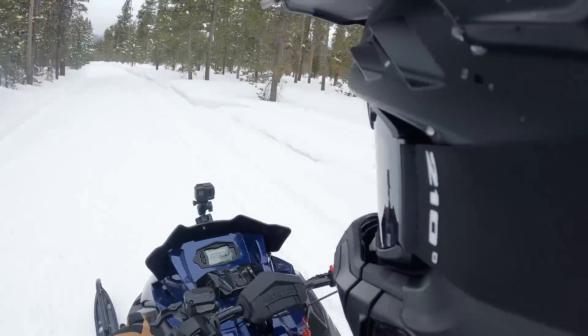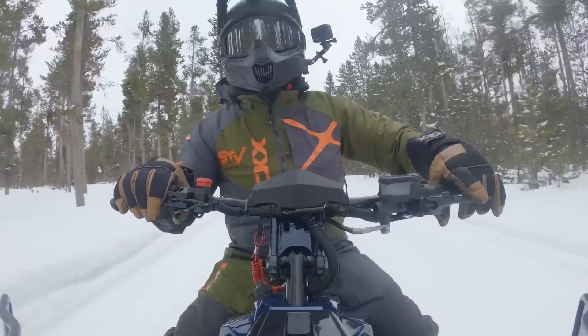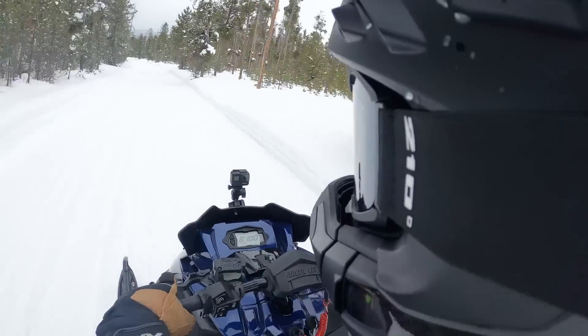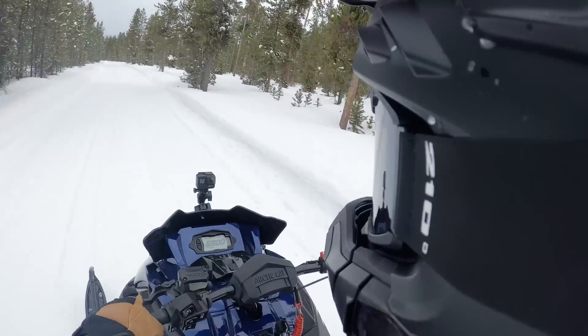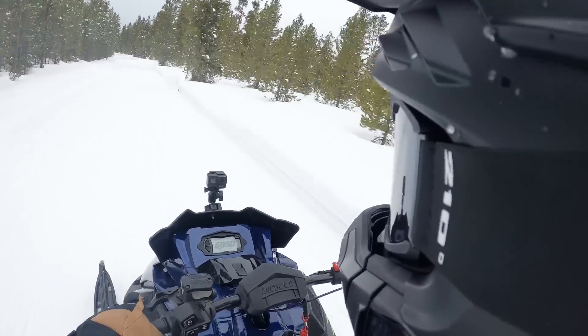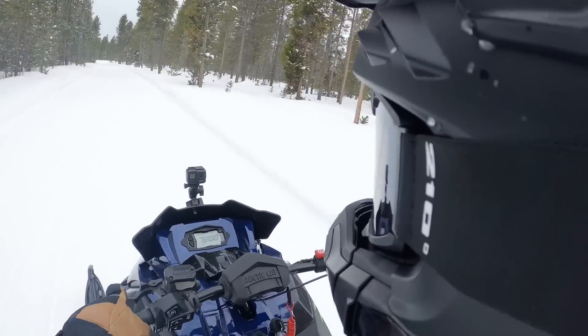Suspension-wise, it's a 129-inch track on this thing. I've got no idea how high the lugs are — don't really care right now, let's just call it good enough. These trails are nice and smooth and this thing feels planted. It's an uncoupled rear, I think, from when I was looking at it before.